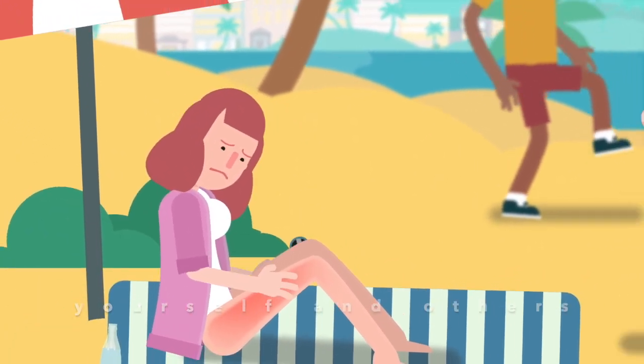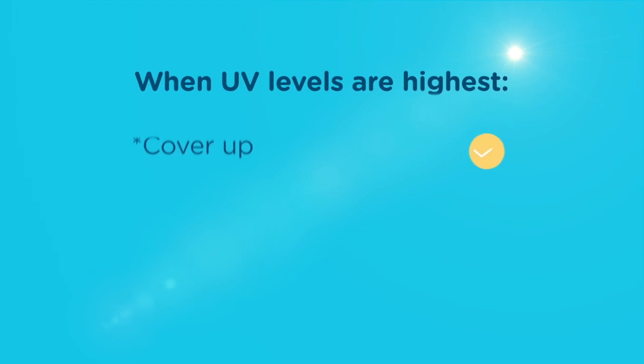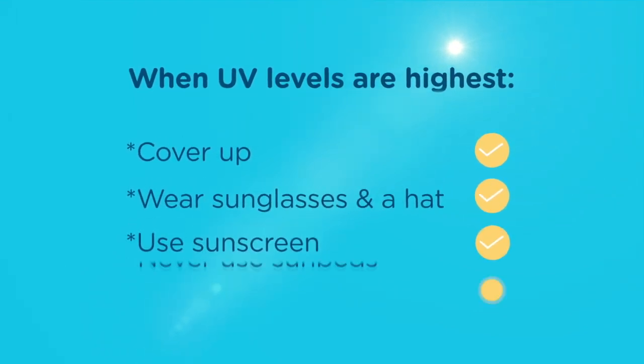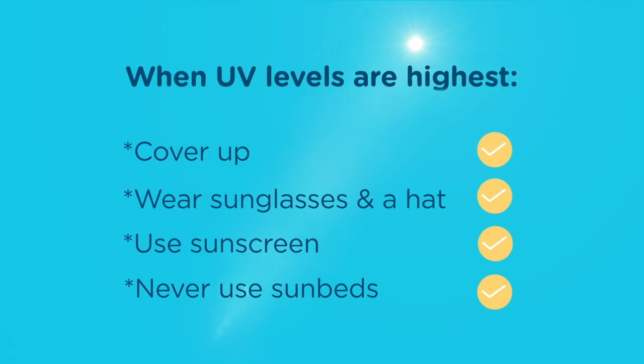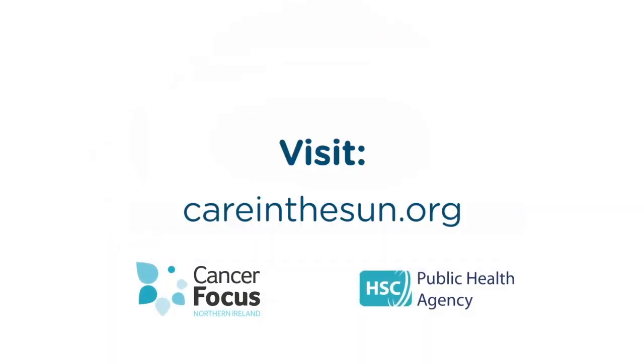Take care of yourself and others in the sun and be UV aware. Remember, when UV levels are highest: cover up, wear sunglasses and a hat, use sunscreen, and never use sunbeds. For more information on UV exposure, visit careinthesun.org.